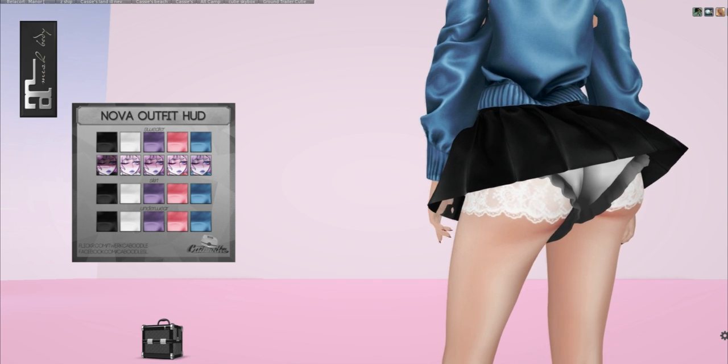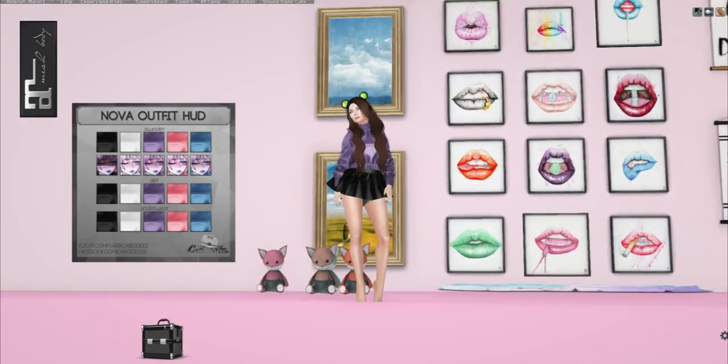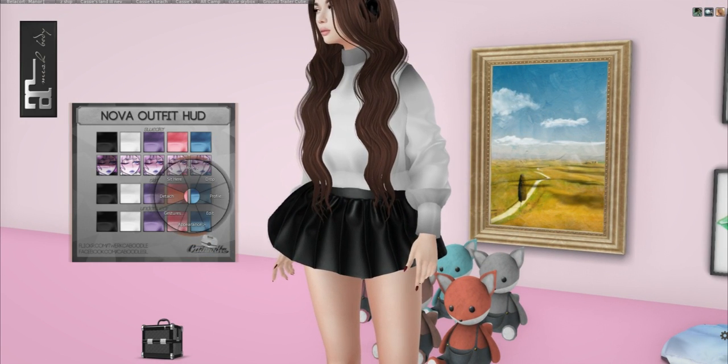Let's go with a black skirt and white ruffles and a purple sweater. What's even cooler about this is you can mix and match — you don't have to wear the sweater with the skirt if you don't want to, although it's all super cute together. We'll do a white sweater.